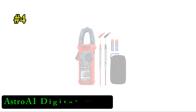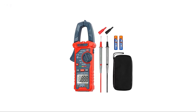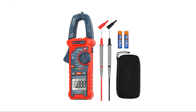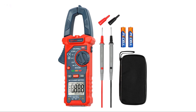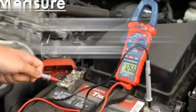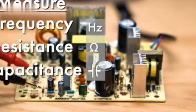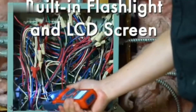Number 4: Astro AI Digital Clamp Multimeter. The Astro AI Digital Clamp Multimeter is a highly reliable and versatile tool for both professionals and DIY enthusiasts. This auto-ranging meter offers 2000 counts, allowing for accurate measurement of a wide range of electrical parameters, including AC/DC voltage, AC current, resistance, capacitance, continuity, and live wire testing. The non-contact voltage feature ensures safe detection of live wires without direct contact.